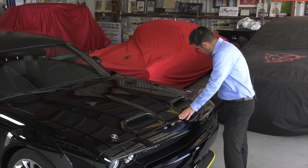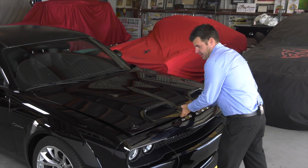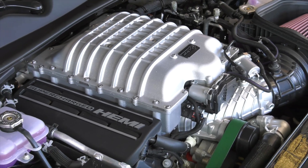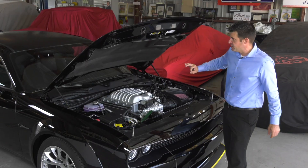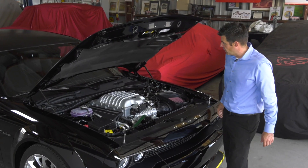As we remove these functioning hood pins, you're going to find a nice 6.2-liter supercharged Hemi V8, backed up by a TorqueFlite eight-speed automatic transmission. Everything is channeled through a 3.09 to one rear end.